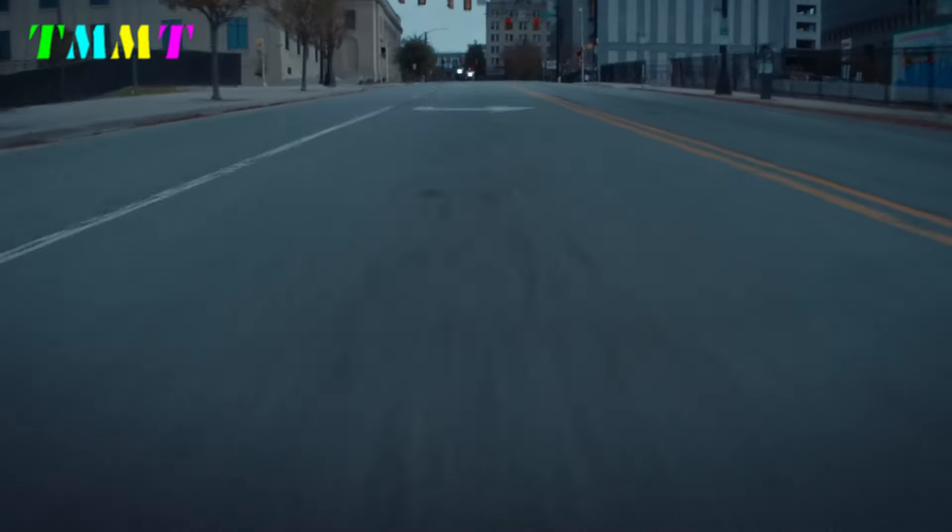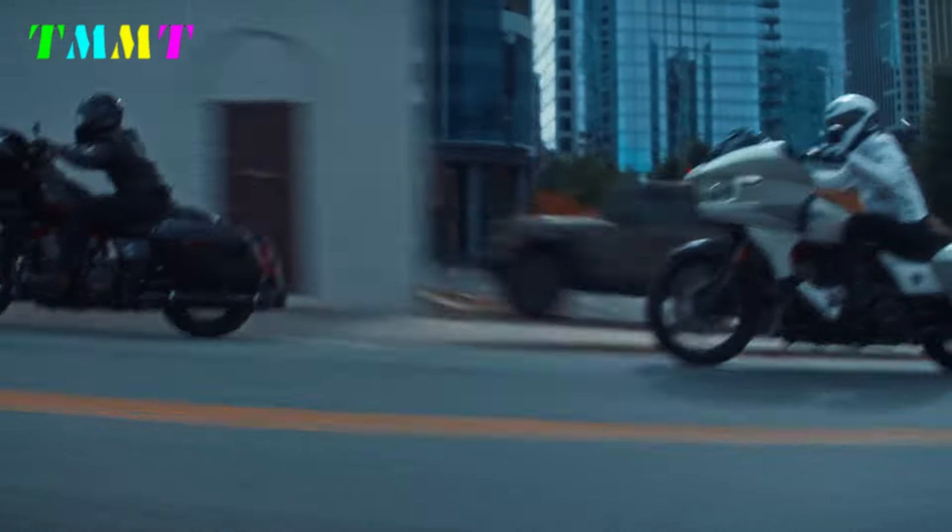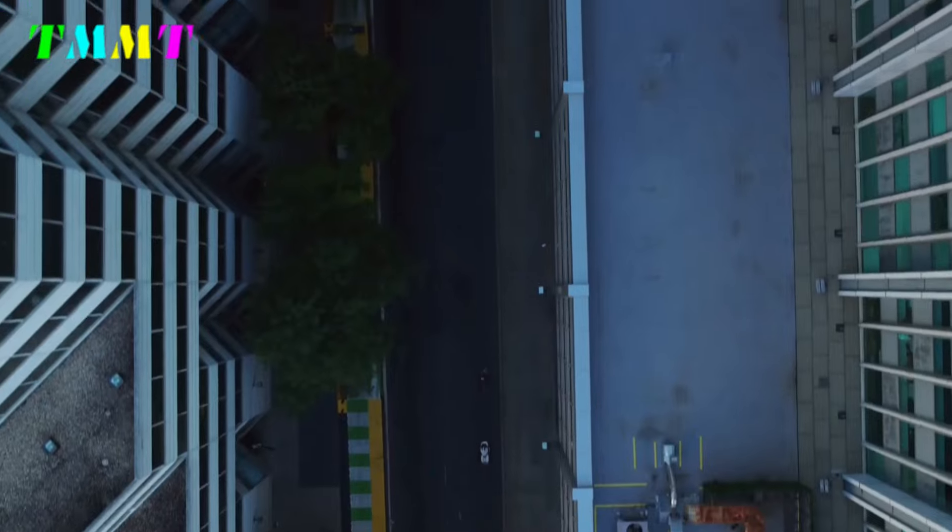Because if you observe the design renders circulating on the internet, the image is similar to the Harley Road Glide. If it's Rebel-based, you can definitely get it at a reasonable price.